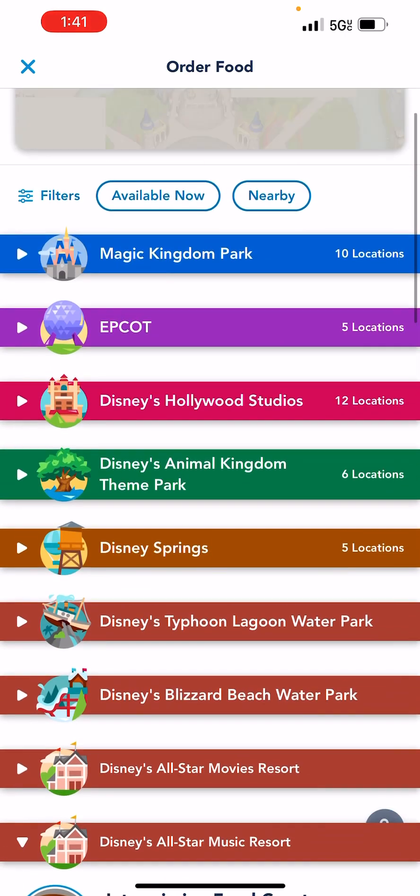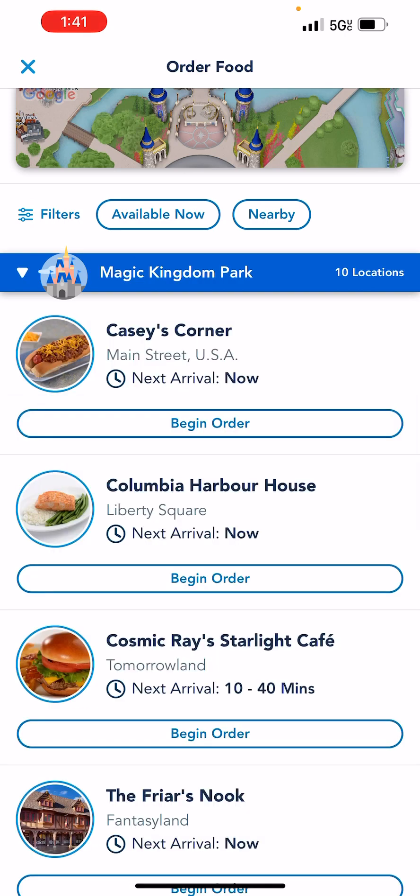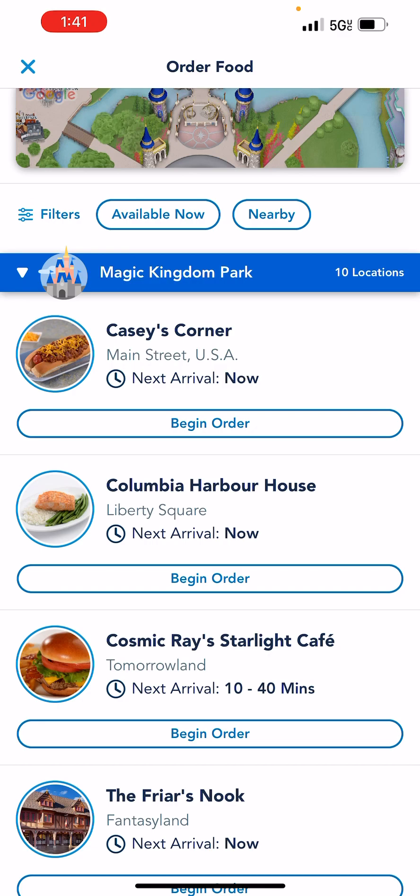Now I'm going to go into Magic Kingdom. Magic Kingdom has the most mobile ordering locations available. Please also understand that these are not the only places you can get food — they are just the only places in which you can mobile order.